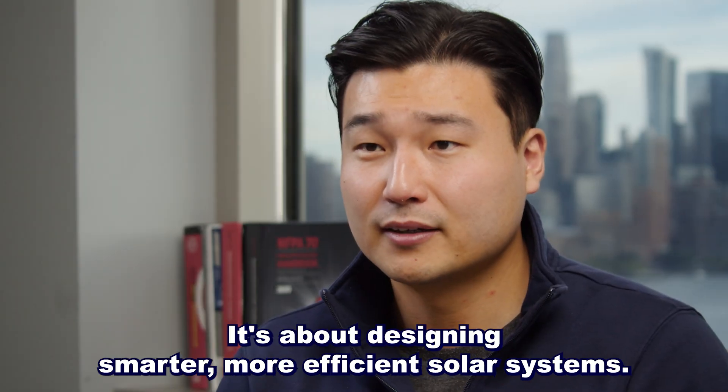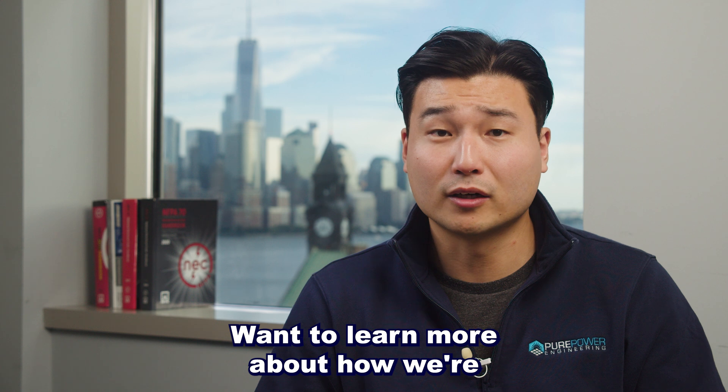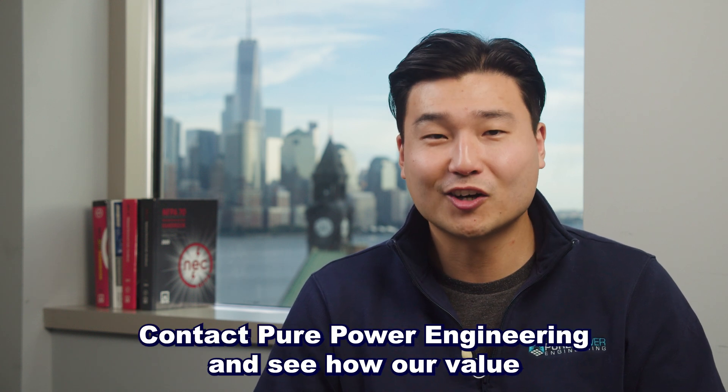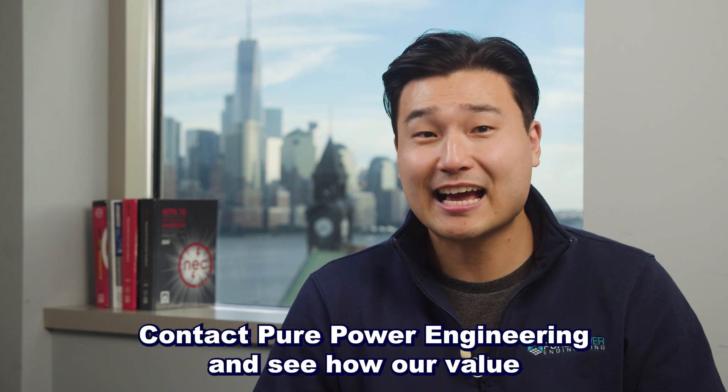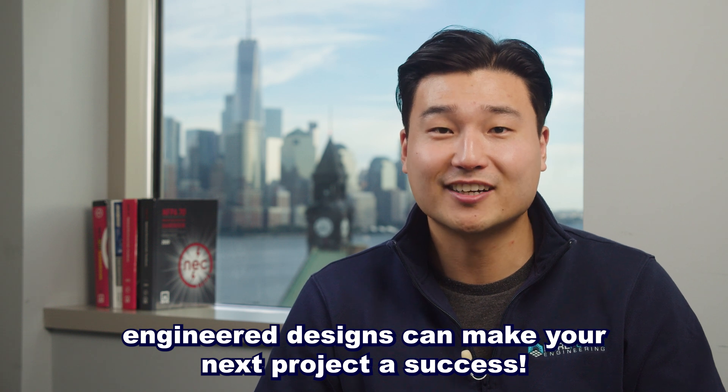That's not just about saving money. It's about designing smarter, more efficient solar systems. Want to learn more about how we're lowering costs without cutting corners? Contact Pure Power Engineering and see how our value-engineered designs can make your next project a success.